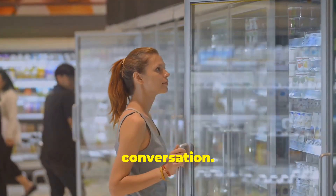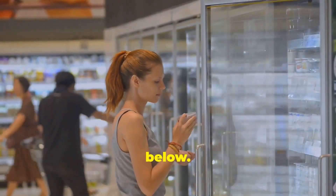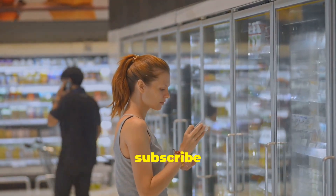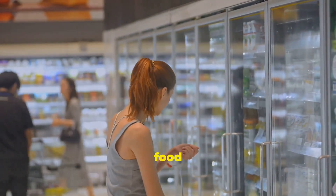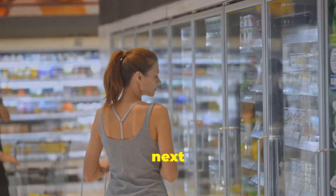Now it's your turn to join the conversation. Share your thoughts on Red Dye 40 in the comments below. And don't forget to hit that subscribe button for more insightful videos on food additives and their impact on our health. Thanks for watching and until next time.